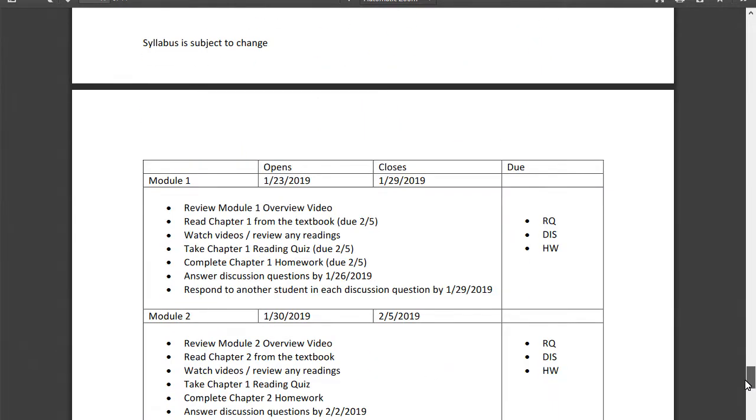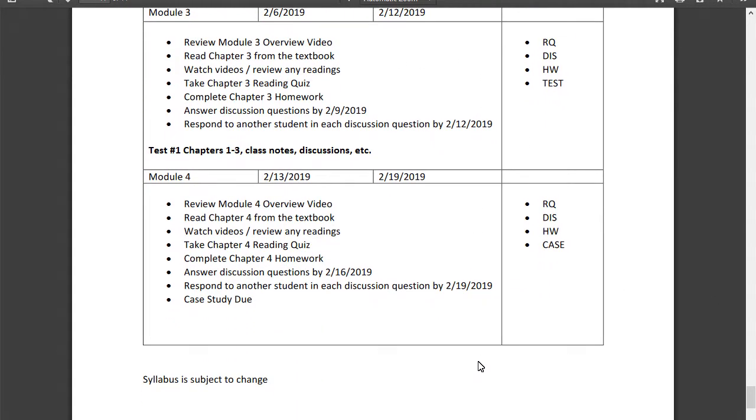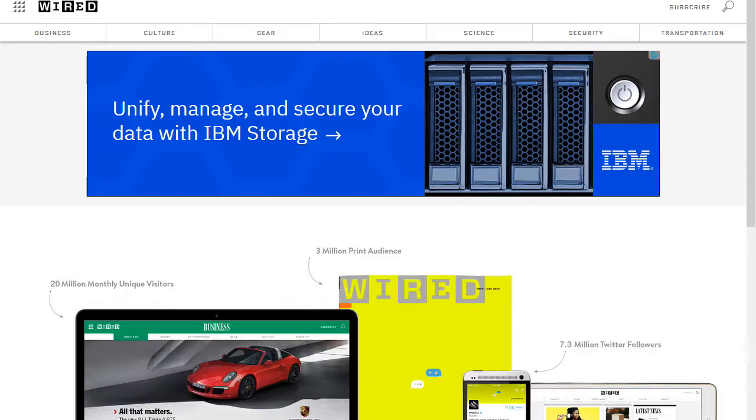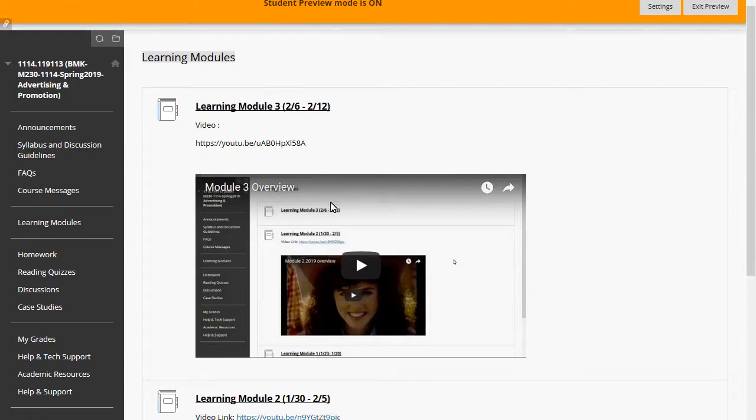By this time you have finished your first test and hopefully that went very well. We have Module Number Four, which is Chapter Four in the textbook. We're also starting to add in class participation so you'll see that grade popping in. This week we've got a reading quiz, some discussion, some homework, and a case study. Let's just get started.